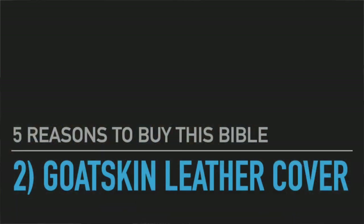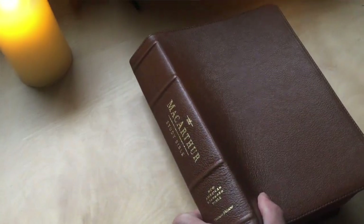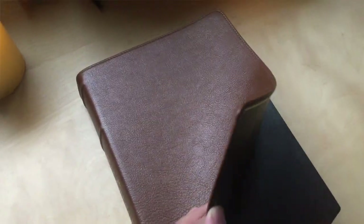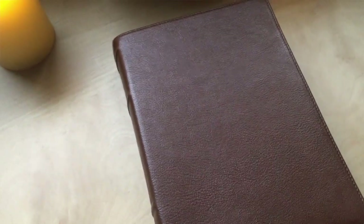The second reason why you should get this Bible is the goatskin leather. Any study Bible that has this quality goatskin leather is the clincher for me. This leather is thick, it's soft, and it smells really really good. It feels good in the hands — when I pull it from the shelf to study, it just makes me feel really good. The goatskin is floppy, which I'm not sure is ideal for a Bible this size — it's about over two inches thick, nine and a quarter by six and a quarter.